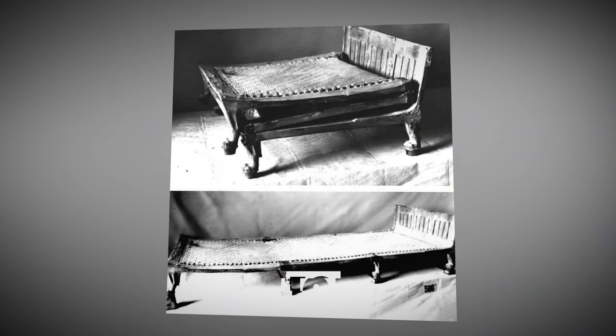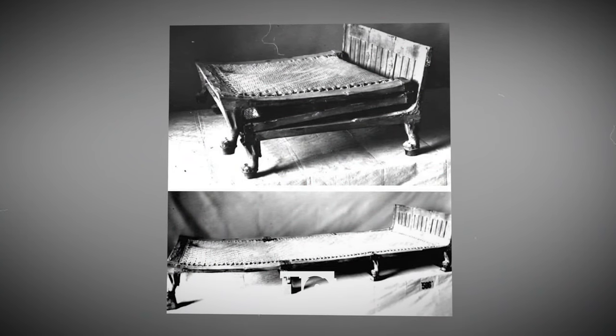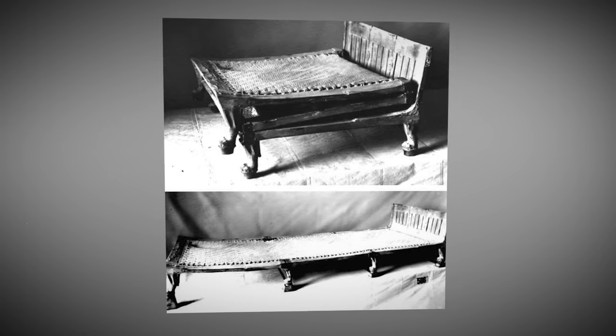A Tutankhamun folding bed dating back to the 14th century BC was discovered by Howard Carter in 1922.